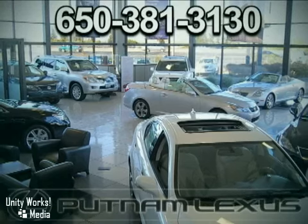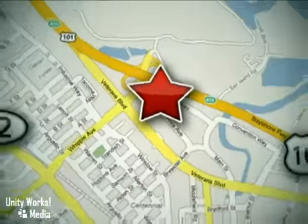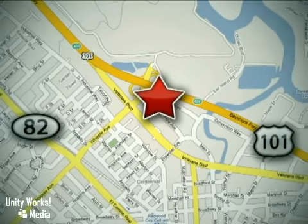Discover Putnam Lexus today and experience the Putnam Advantage. We're conveniently located off Highway 101 at the Whipple Exit in Redwood City, California.